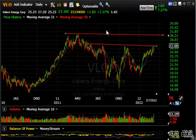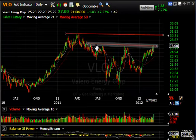Valero Energy: big basing pattern, and there's your line of resistance, which we got right up to today and closed right on — $27, up $1.83 or 7.25%. If it does get through here, my target is $30.50 short-term, and we'll see what happens.